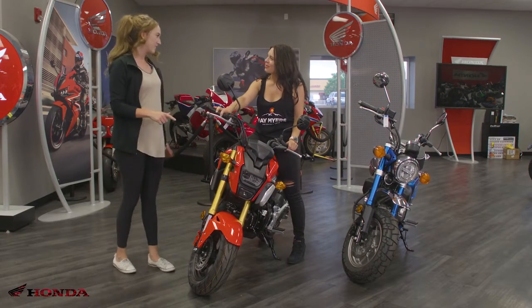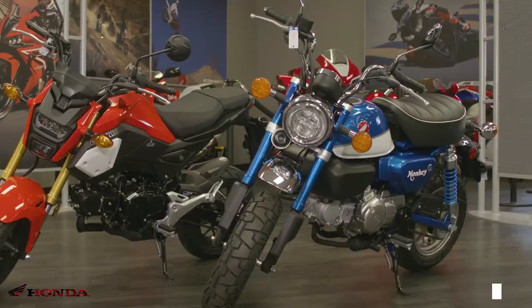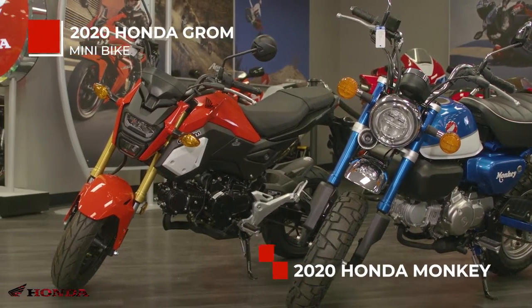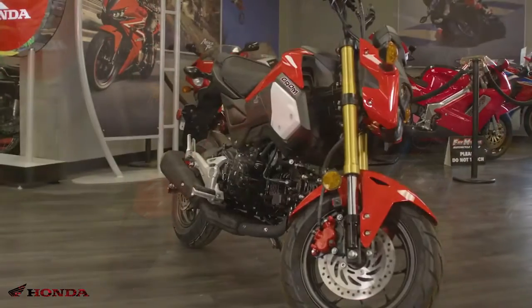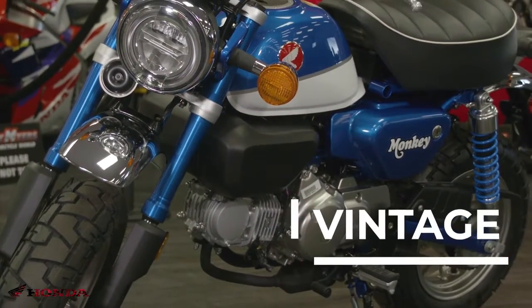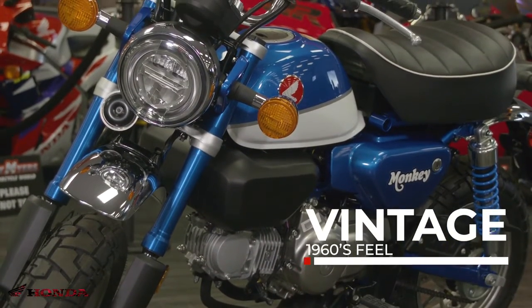Yeah, so the one you're sitting on, this is the 2020 Honda Grom, and over here we have the 2020 Honda Monkey. Styling is going to be your big difference between the two. This is definitely more of the modern style and this is the retro vintage throwback to the 1960s when they came out with it.